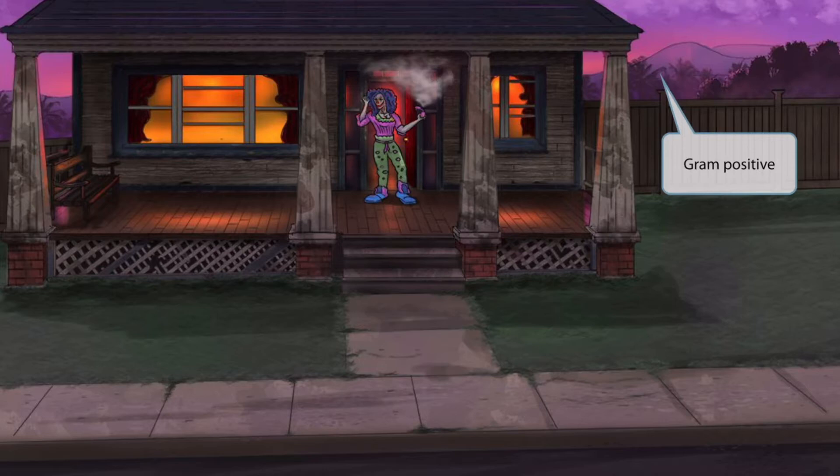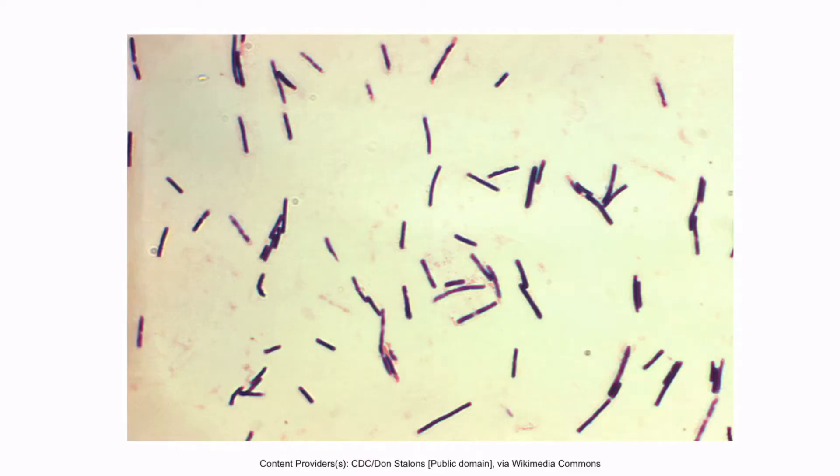Notice that we've included a lot of purple colors in the background. The beautiful purple sunset should help you remember that this is a gram-positive organism. This is a gram stain of Clostridium perfringens — notice that the organism stains purple and is rod-shaped.